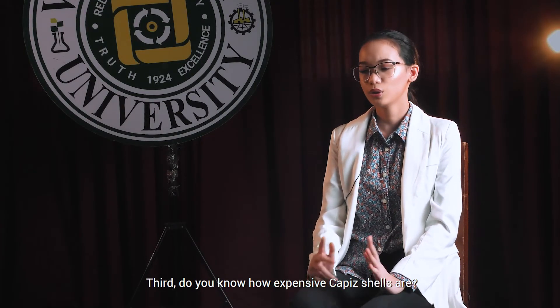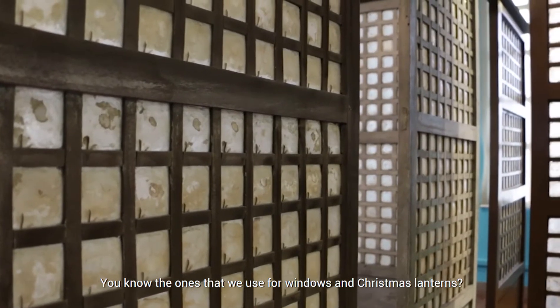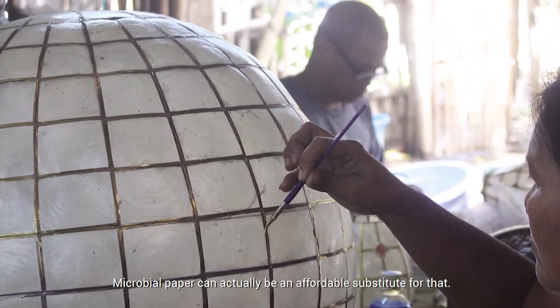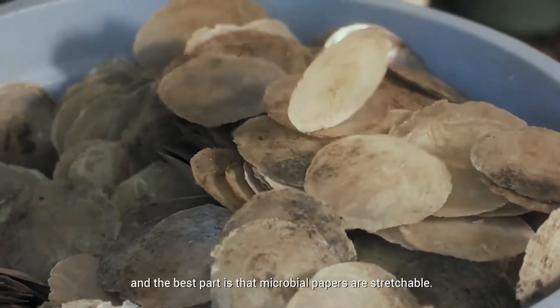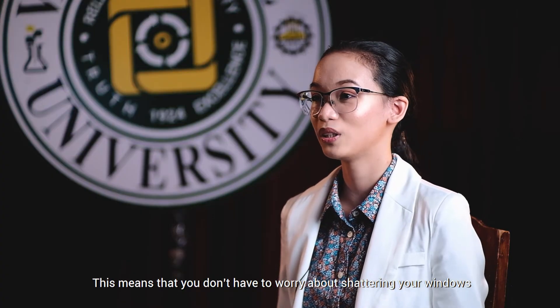Third, do you know how expensive capiz shells are? You know, the ones that we use for windows and Christmas lanterns? Microbial paper can actually be an affordable substitute for that. The thickness of microbial paper resembles the typical capiz shells, and the best part is that microbial papers are stretchable. This means that you don't have to worry about shattering your windows or Christmas lanterns ever again.